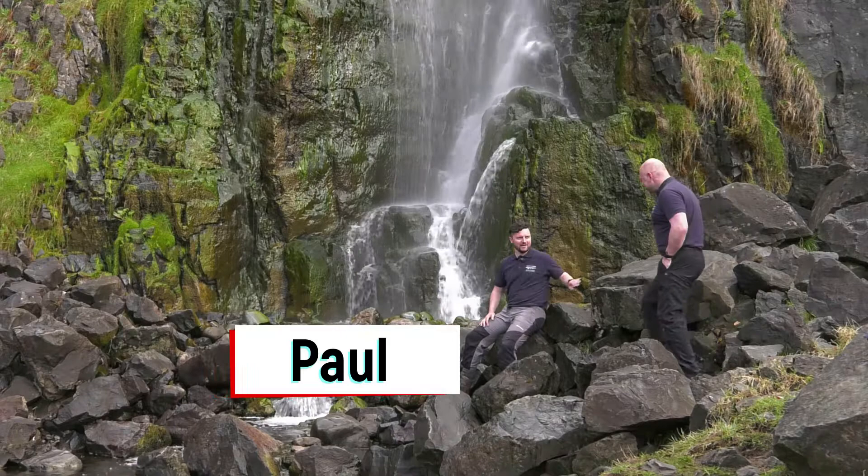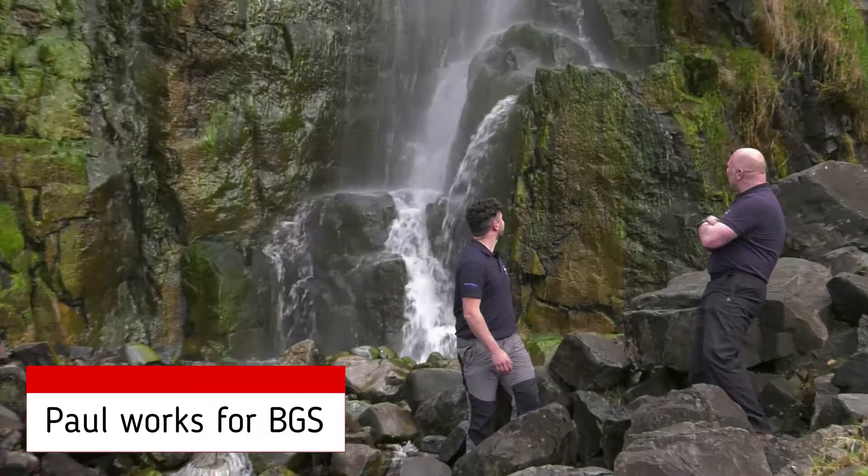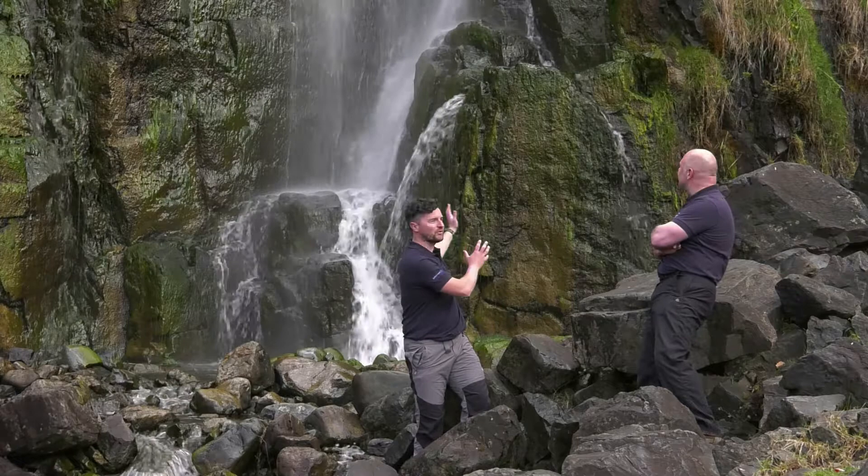Hiya Paul. Okay Alan, how are you doing? Good thanks. This is a pretty cool spot, isn't it? So what's going on here with the river and the rocks? Okay, so this is a big, amazing-looking waterfall, and it kind of works together. The river and the landscape work together to create amazing places like this. As the water comes over the ground, it meets different types of rock.